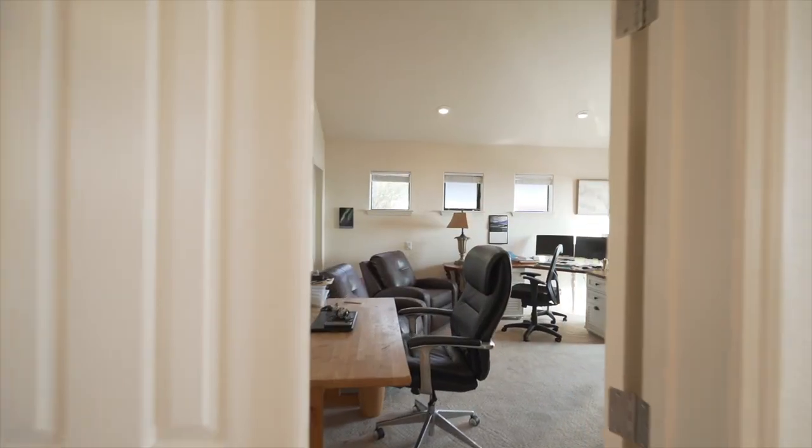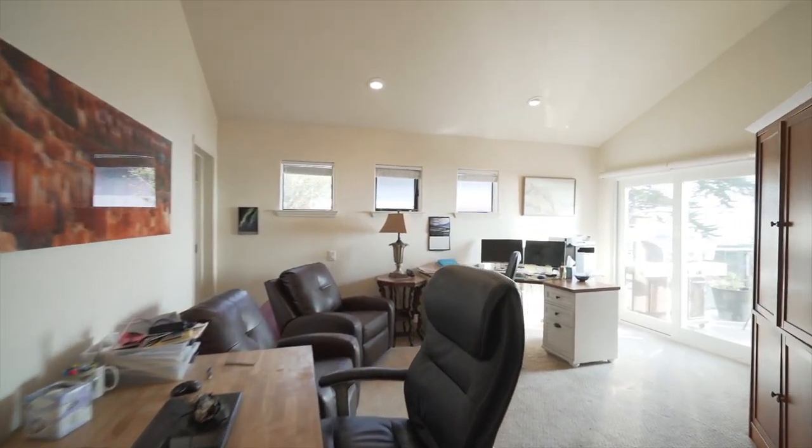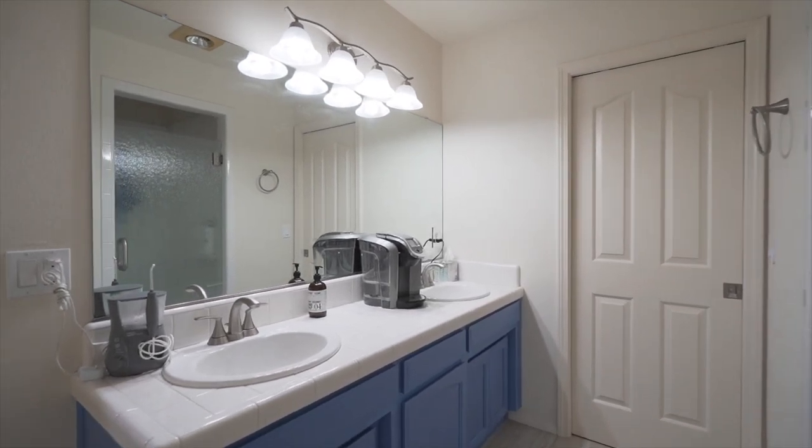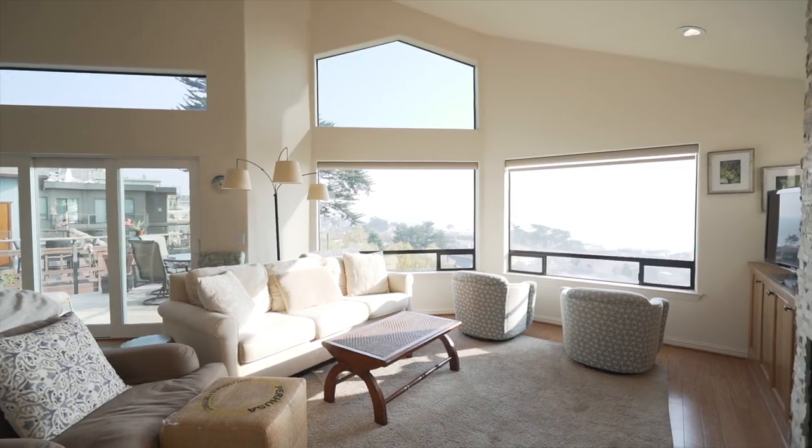There is a functional office-slash-bedroom near the kitchen. The great room features high ceilings and built-in cabinetry.